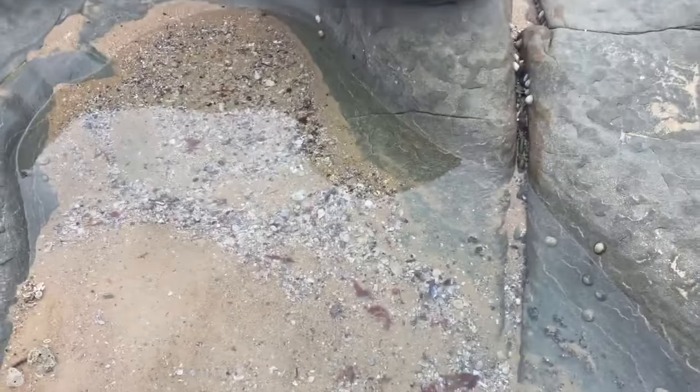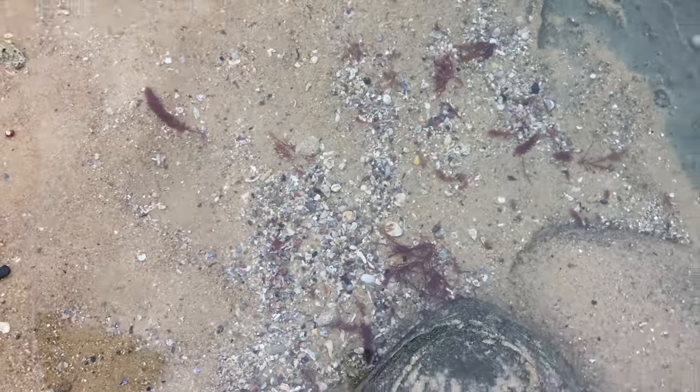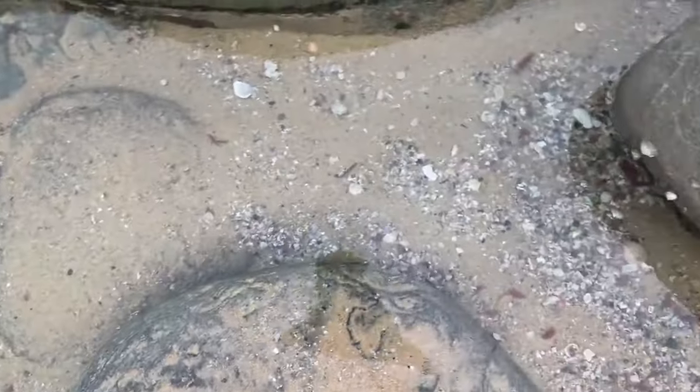Good morning everybody, welcome back to the channel. If you are new here, we go shelling every single day down here in Australia to see what shells we can find. Let's go shelling on this beautiful sunrise morning and see what awesome shells and creatures we can find — there's actually a massive pile of shells down here.